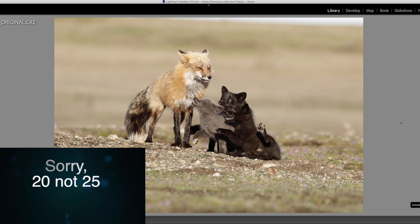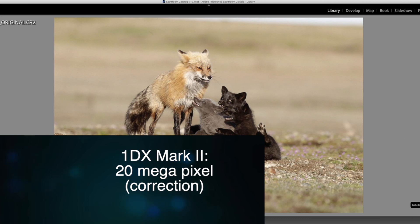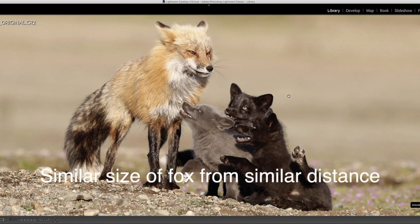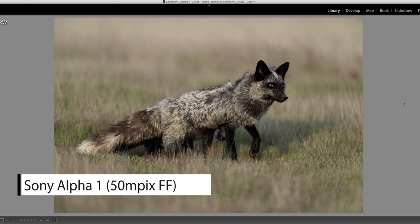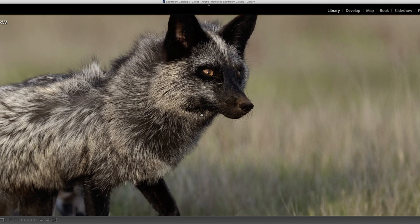Let me give you an idea of 24 megapixels versus 50 megapixels. This is a full-frame photo from a 24-megapixel camera — I think it's the 1DX Mark II. If you zoom in to 100%, it's this big. Now here's a 50-megapixel Sony A1 shot of something similar in size. The full frame looks comparable, but at 100% zoom it's this big — that is the difference.